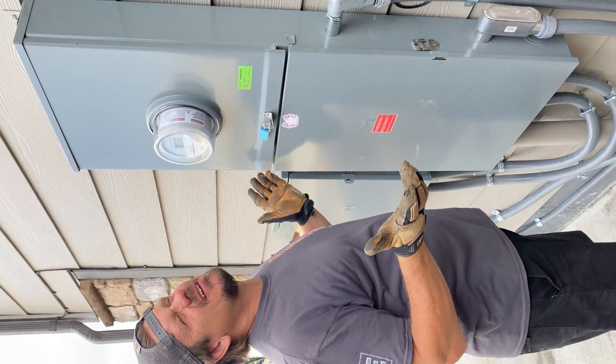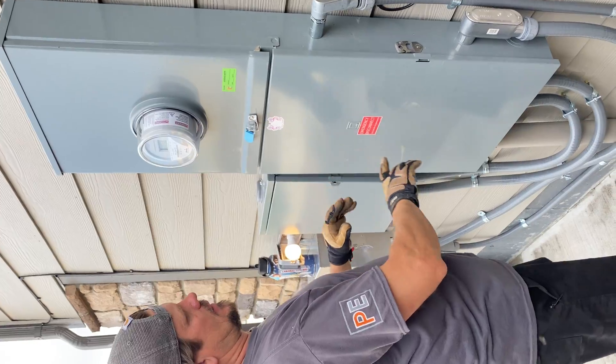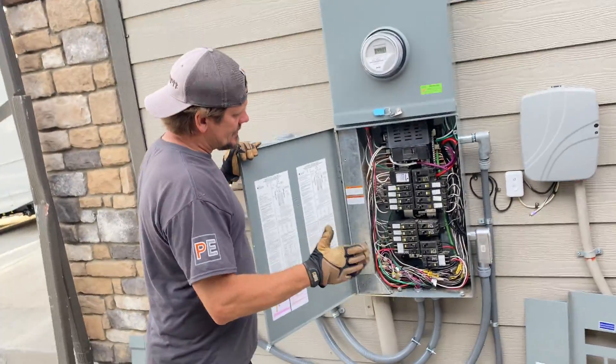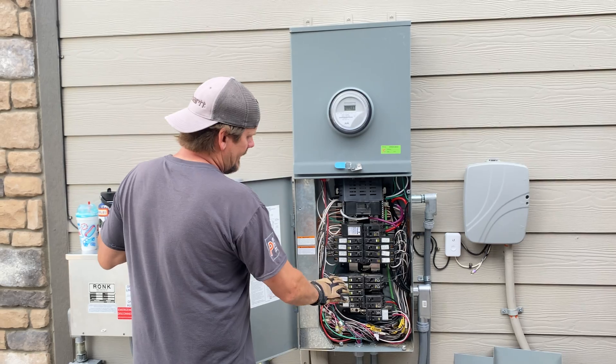This house is about 2015, so it's about seven or eight years old. All that was here when I arrived is just this box — an emergency service disconnect — and inside it's just a 200-amp switch.